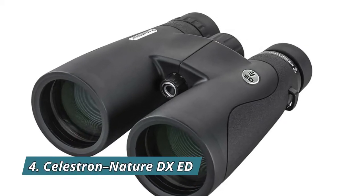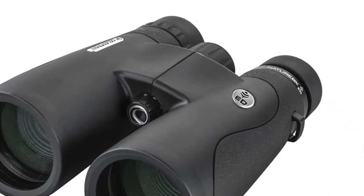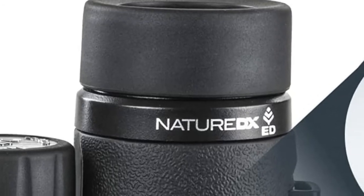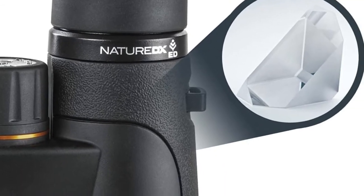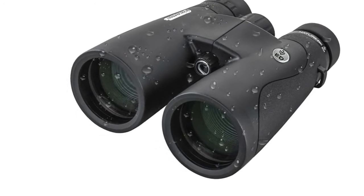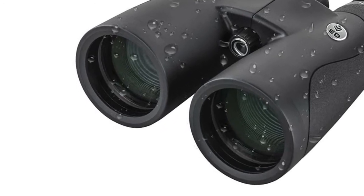Number 4: Celestron Nature DXED. Extra Low Dispersion ED glass virtually eliminates chromatic aberration or color fringing, a visual defect common in binoculars. You'll enjoy razor sharp images with outstanding, true-to-life color. These premium binoculars are a great choice for bird watching, nature observation, the trail, stadium, arena, or anywhere you want a close-up view of the action without sacrificing brightness or detail.